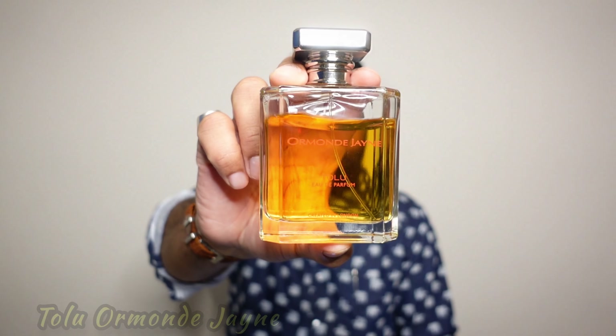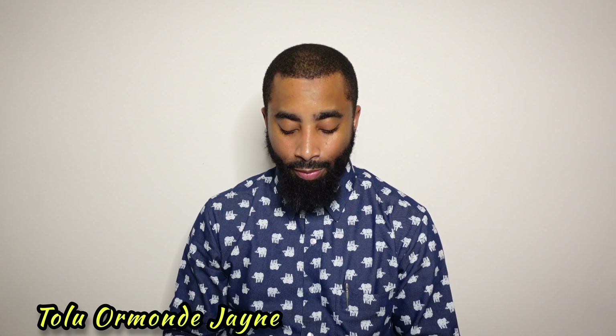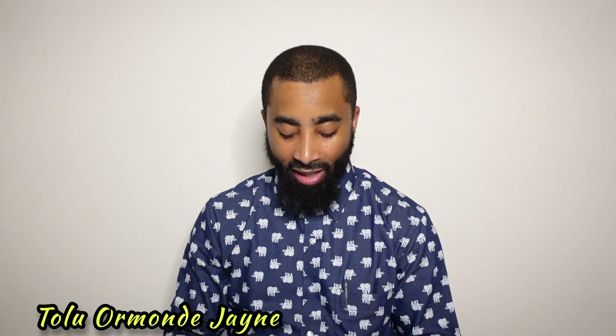The next fragrance is from the house of Ormonde Jayne. This was the very first fragrance I ever purchased from the house — a complete blind buy — and it turned into one of the most important fragrances in my collection. This one is Tolu, released in 2002. It has orange blossom, juniper, clary sage, rose, orchid, lily of the valley, Tolu blossom, and frankincense. I don't get a lot of frankincense from it, but I love the way it opens with orange blossom and then mellows out into a slightly powdery, ambery feel. It's a one-of-a-kind scent — I've never smelled anything quite like it.